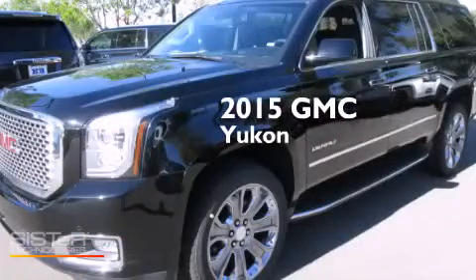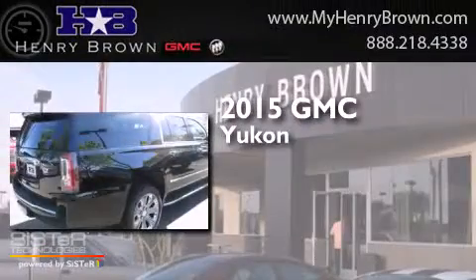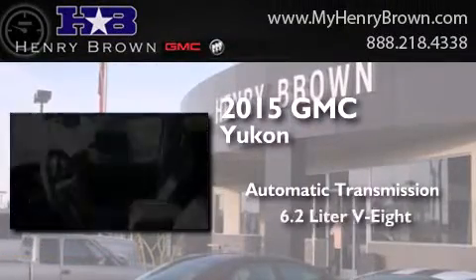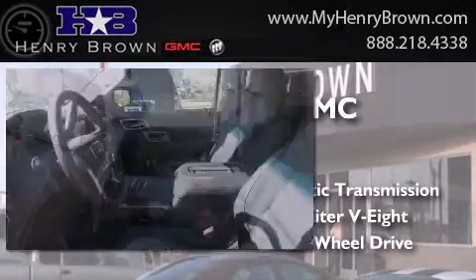This is a brand new 2015 GMC Yukon. This SUV has an automatic transmission, a 6.2-liter V8, and the added capability of four-wheel drive.